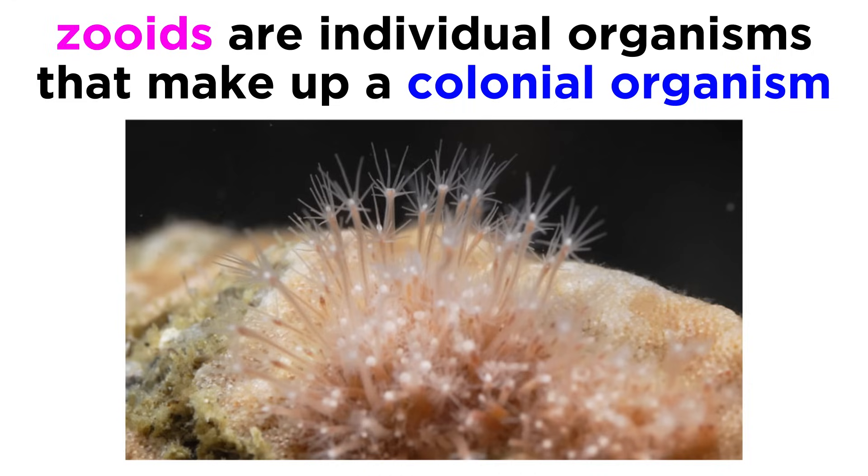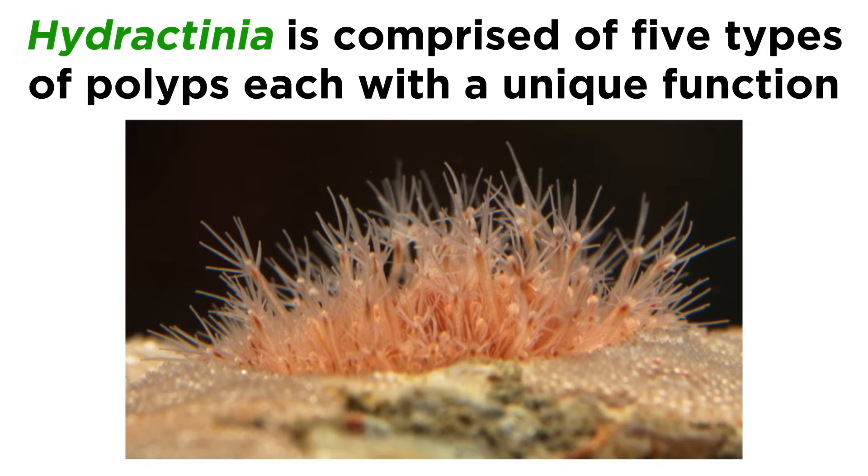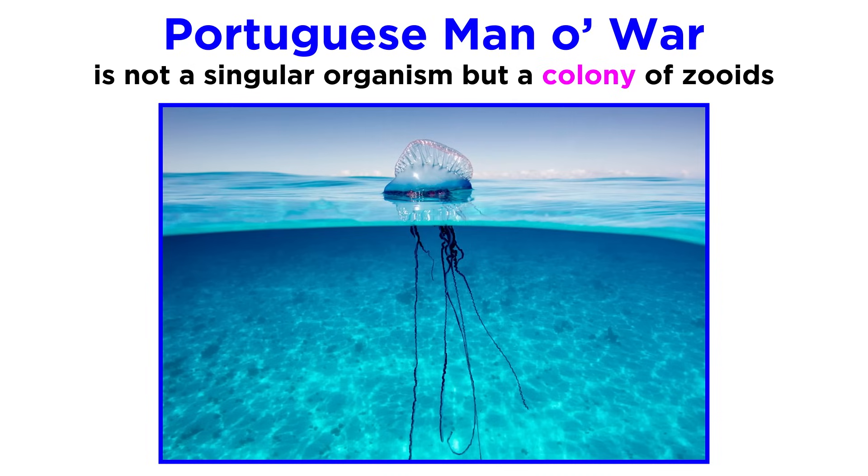Colonial hydrozoids, which are made up of zooids, can exhibit varying degrees of polymorphism. Hydractinia, for example, is made up of five types of polyps, and each serves a particular function, such as feeding, reproduction, or defense. Some, like the Portuguese man-o-war, look like an individual jellyfish, but they are actually colonies of zooids.